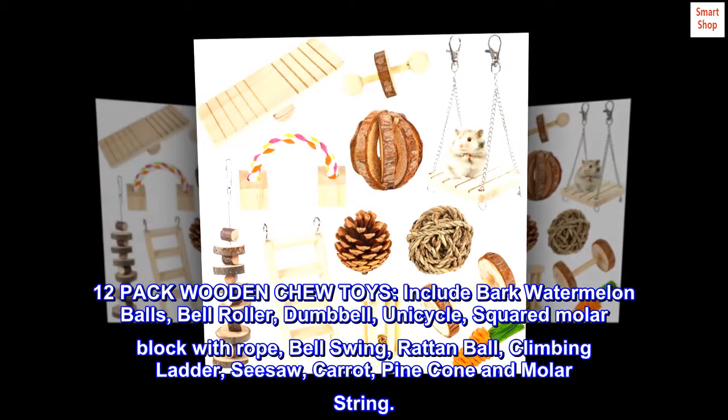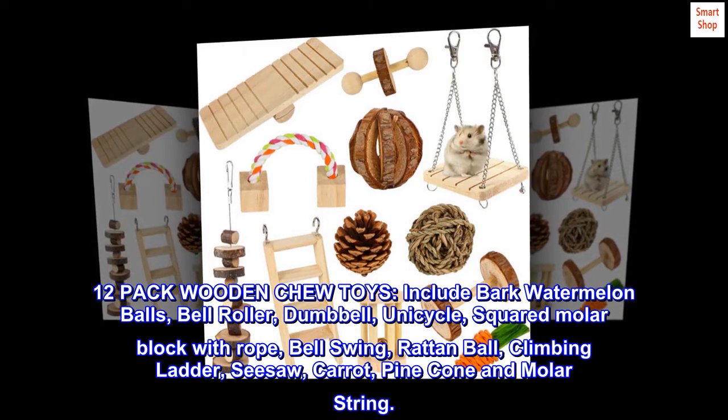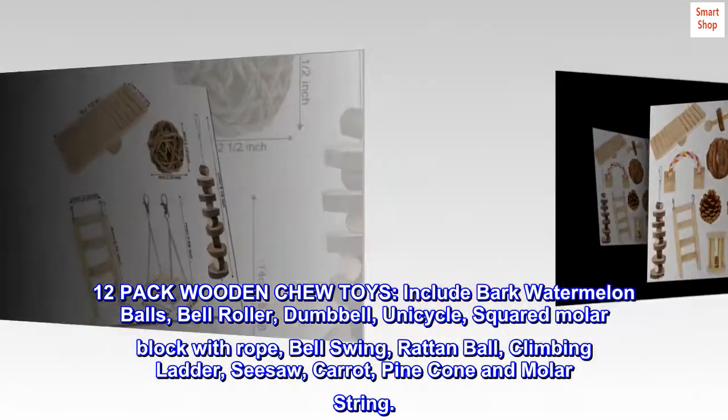12-pack wooden shoe toys include bark watermelon balls, bell roller, dumbbell, unicycle, squared molar block with rope, bell swing, rattan ball, climbing ladder, seesaw, carrot, pinecone and molar string.